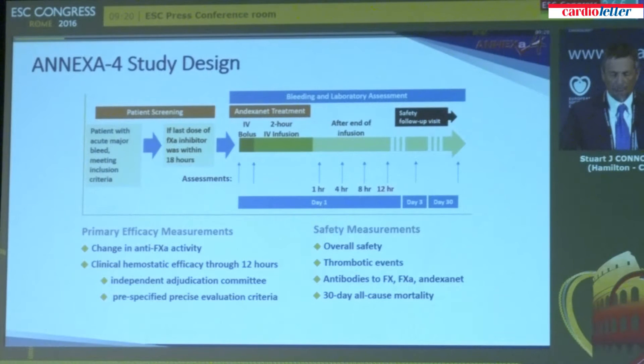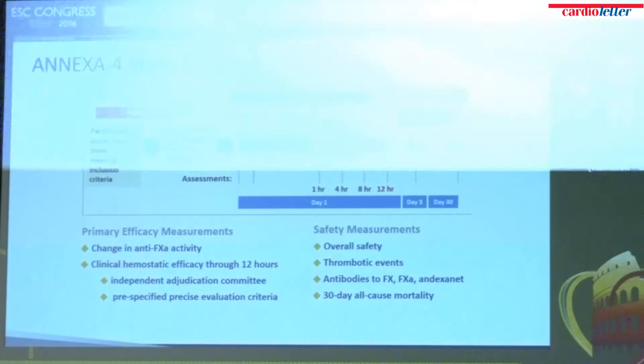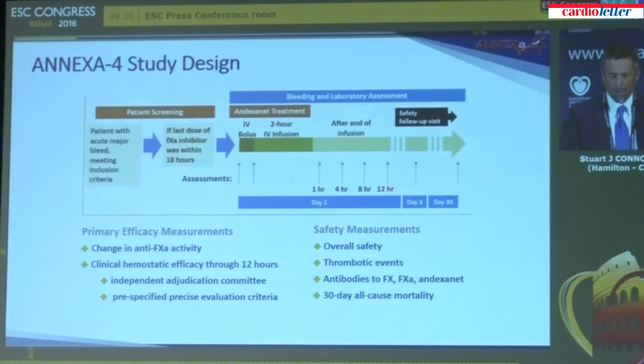The study design is shown in this slide. Patients with acute major bleeding who meet specific and rigid inclusion criteria for the severity of bleeding, and who have been receiving a factor Xa inhibitor with the last dose within 18 hours, are eligible. They receive an intravenous bolus of andexanet and a two-hour infusion designed to largely reverse the effects of the factor Xa inhibitor. After that, they are monitored for up to 12 hours for anti-Xa activity, and we also assess the clinical efficacy of the management of bleeding.